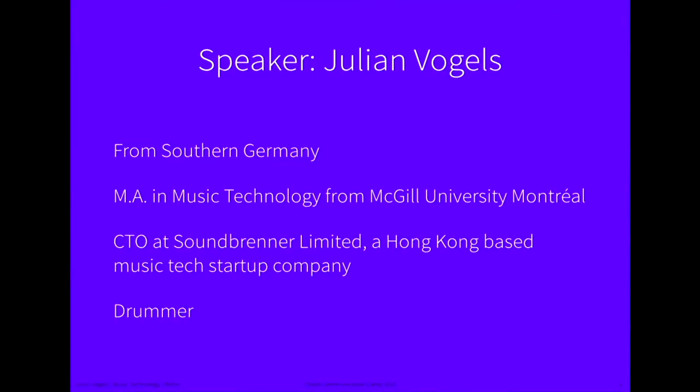Just to read briefly about me: I'm Julian, I'm from southern Germany. I studied in Quebec, music technology, and right now I'm running a little music tech startup company in Hong Kong as the CTO. And I'm a drummer.